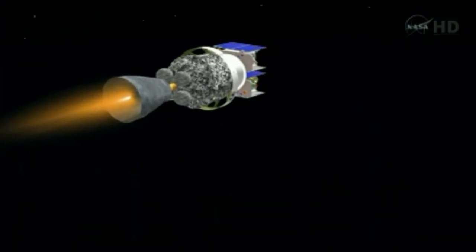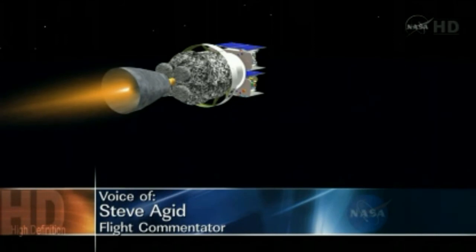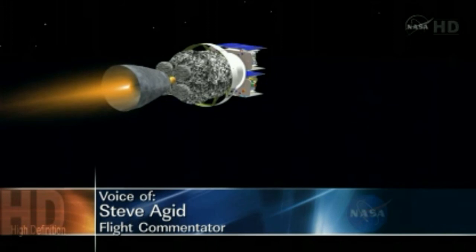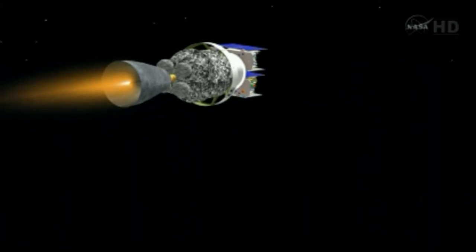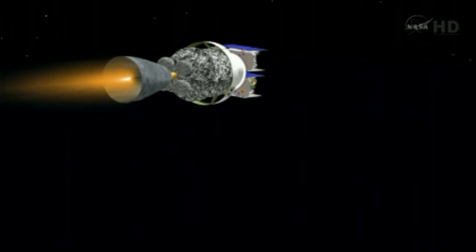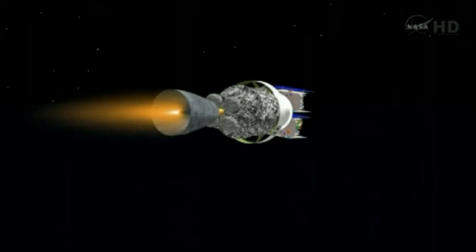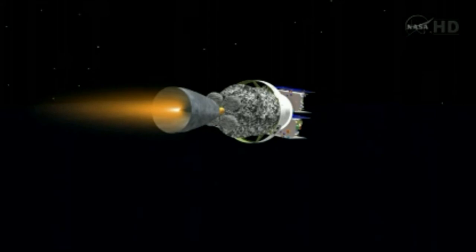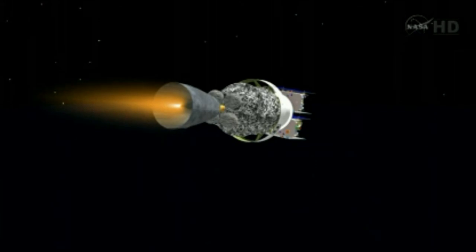Five minutes, 15 seconds in. This first burn of the second stage today will last about two and a half minutes. Coming up five minutes, 28 seconds in. Altitude now 84 nautical miles. Down range distance 588 nautical miles. Velocity 15,440 miles per hour. Five minutes, 40 seconds in. Second stage chamber pressure continues to hold right where we want it to be. As we're coming up on the six-minute mark. Receiver decoders are confirmed off at this time.